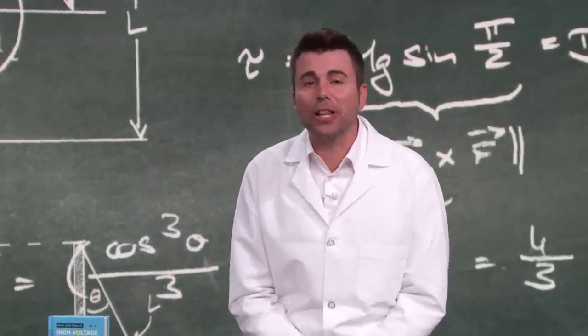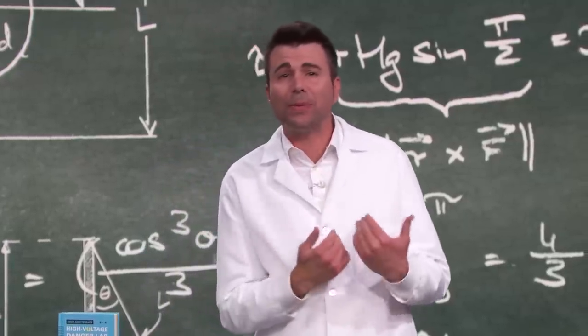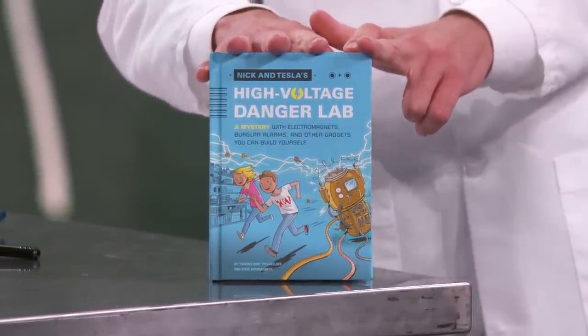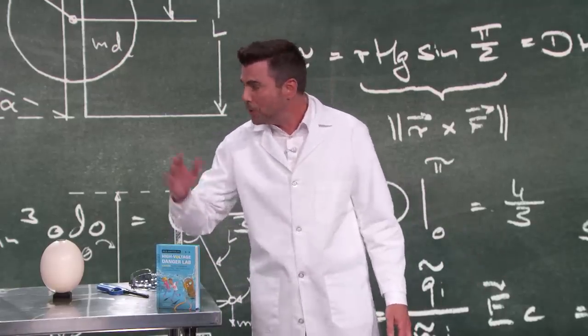Our next guest is a real-life science teacher from Massachusetts who loves explosions just as much as I do. He's an author, too. The first book in his series for kids is Nick and Tesla's High Voltage Danger Lab. Please welcome my good friend, Science Bob Boudreau!